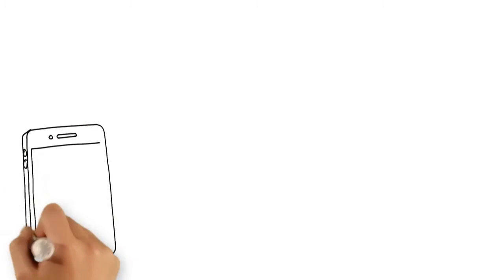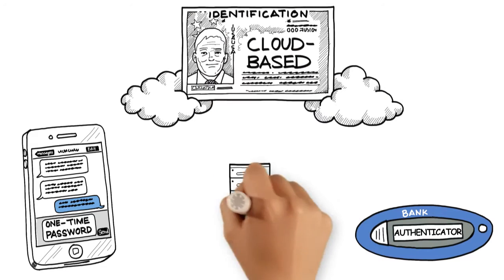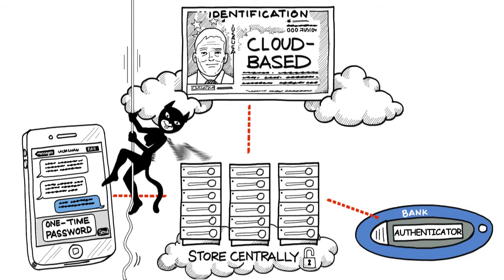Unfortunately, all current solutions such as SMS one-time passwords, software authenticators, or cloud-based ID storage aren't addressing the problem. Because they are still stored centrally unprotected, they are subject to cloud or cyber hacking or interception.